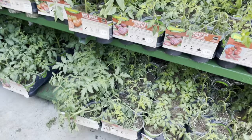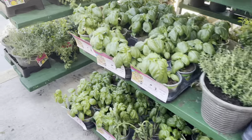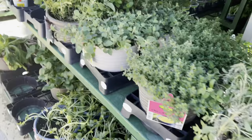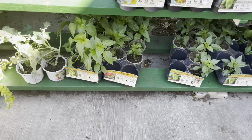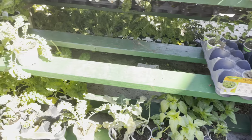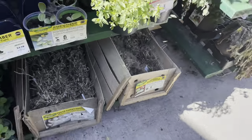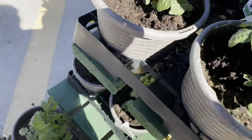I didn't see anything different on the Bonnie side at our Home Depot. Sometimes Home Depot will have different varieties than Lowe's. As I continue going along, some of these plants are supposed to be running five dollars and some change, but then it shows four dollars and something. I'm not sure if it's $4.47 or $5.47 — the pricing is a bit unclear.